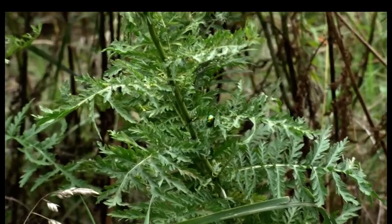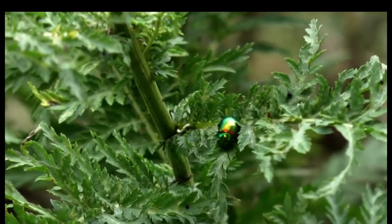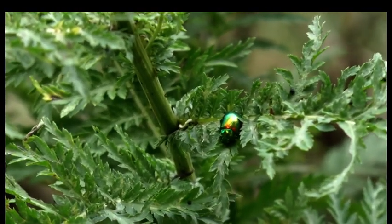The parkland surrounding this 18th century house at Beningborough Hall is home to the jewel of York, the tansy beetle. The bug was once widespread in the UK but is now endangered and only found on the banks of the River Ouse in York and Cambridgeshire.